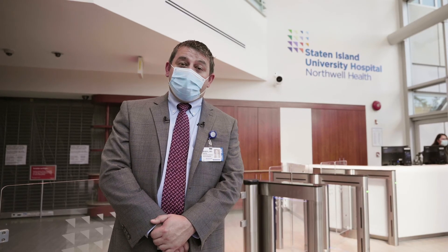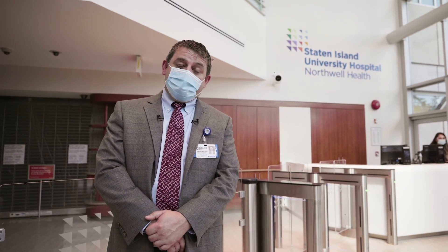Thanks for watching our video. I hope we showed you why this is such a wonderful place to have a medical career, and I hope I have the opportunity of working with you.